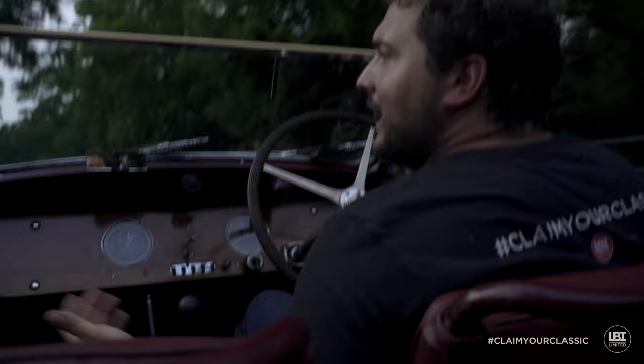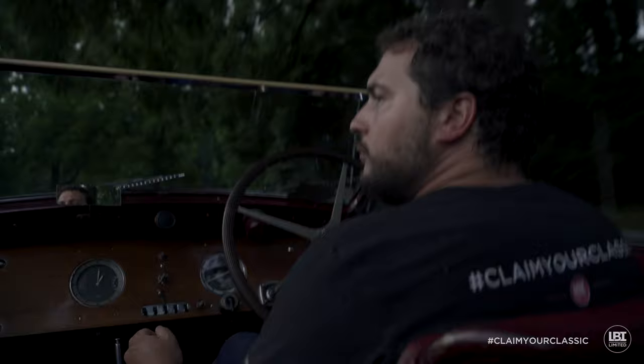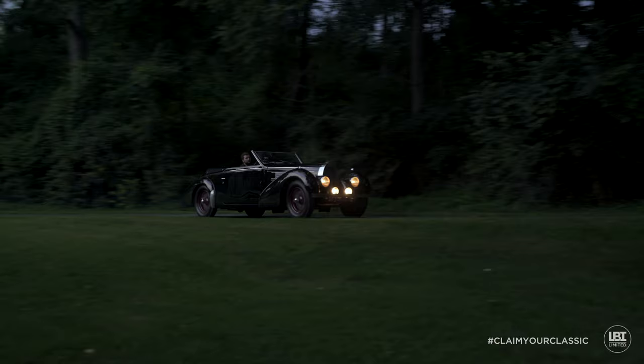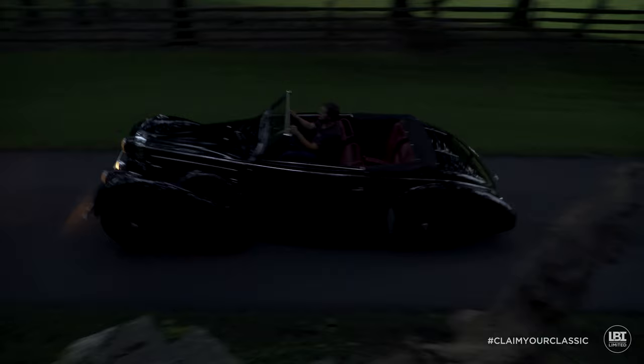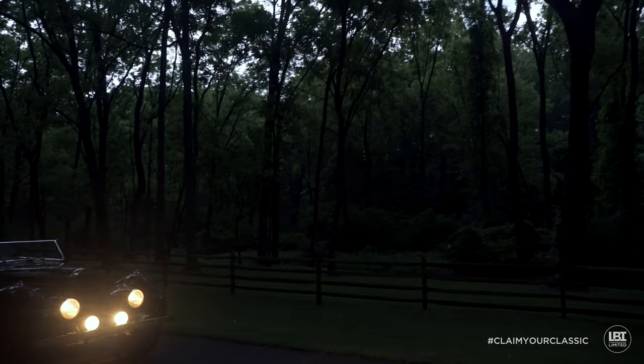Old cars always get such a bad rap in general, because people think you need to have a mechanic on staff to own a car like this, and it's just not the case. If you spend the money right the very first time, or you buy a really great car initially, these are things that you generally don't have to worry about. Listen to that. What a car. It does everything it's supposed to do.